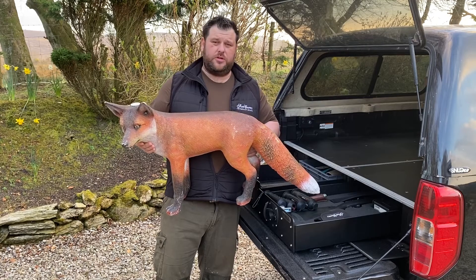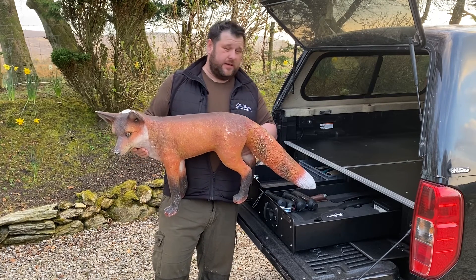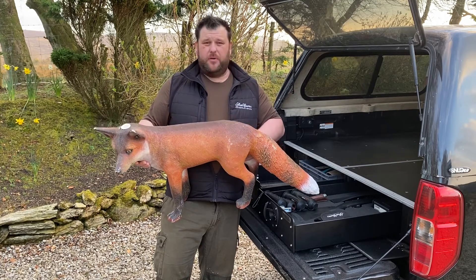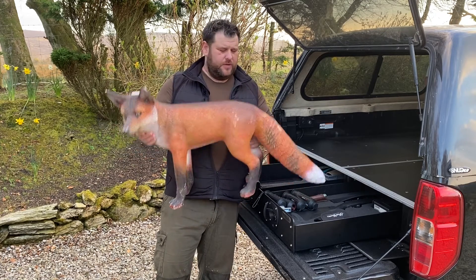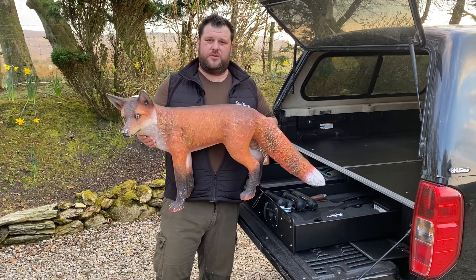I'm going to go through the four different thermals from the exact same position, and hopefully we'll be able to show you guys exactly the difference between a £360 thermal imager that may possibly do your job, and the benefits of going up the range to something at £1,100. So wish Dave all the best, and we'll see how this goes.